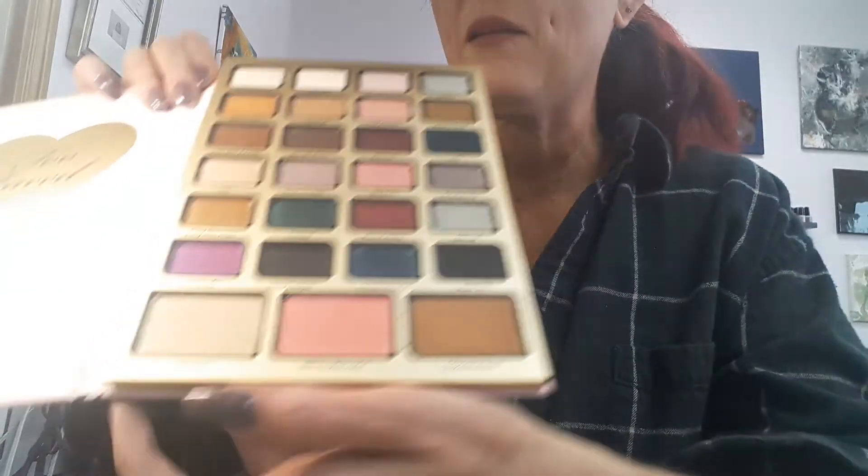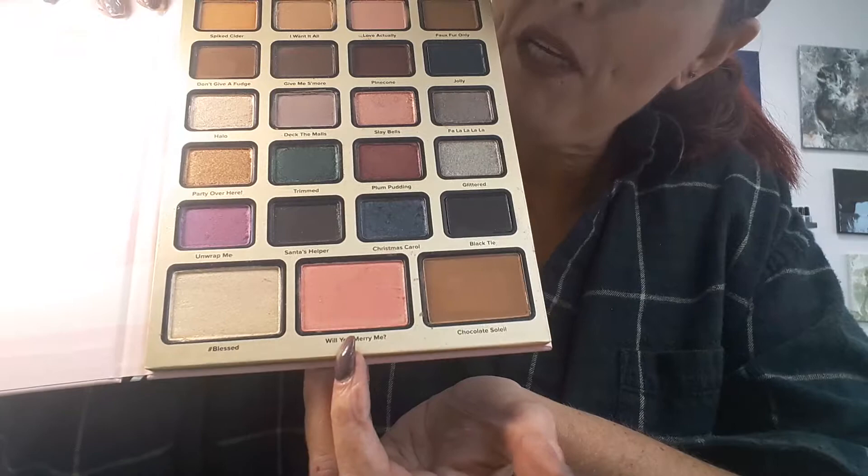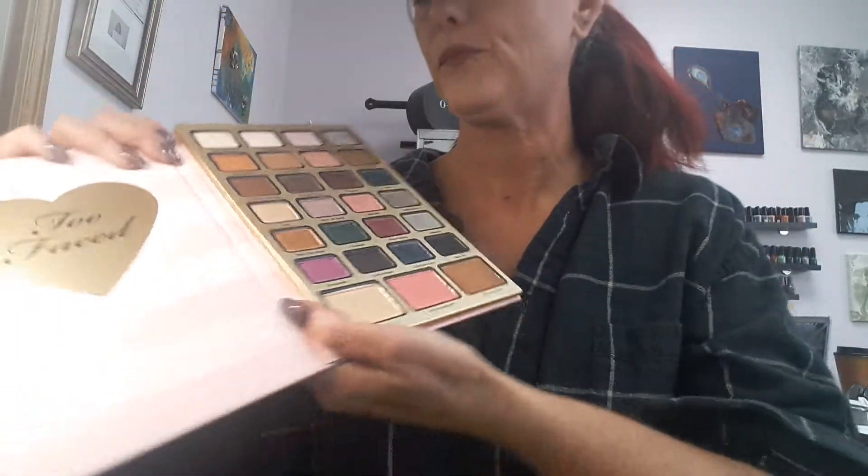Hashtag Blessed is the highlight in here, the blush is Will You Marry Me, and the bronzer is Chocolate Soleil. I'm going to swatch these real quick — I've got my sleeve all pulled up because there's a lot of colors in here.